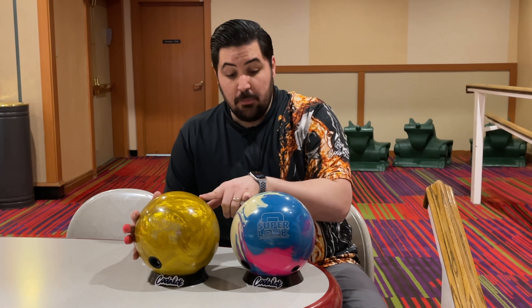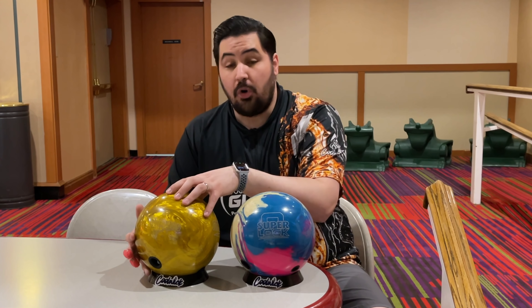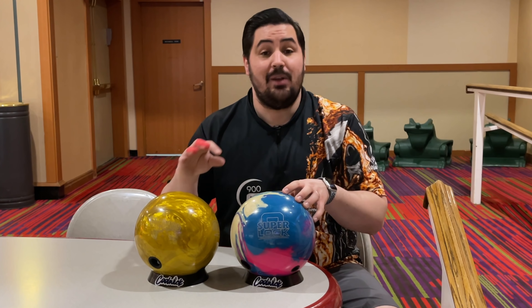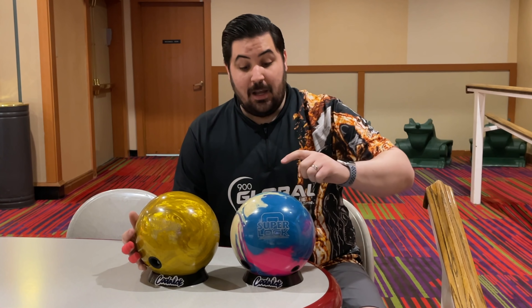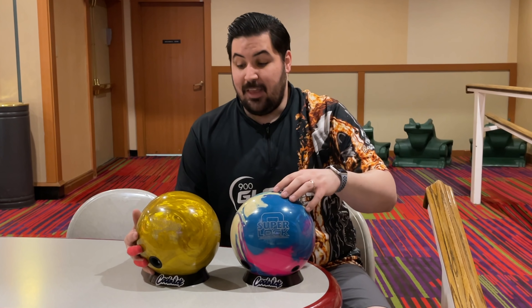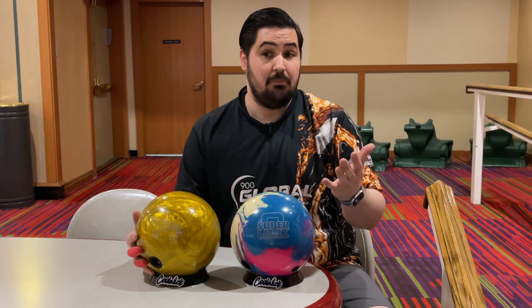So these two bowling balls are the Storm Superlock and the Storm High Road Gold. Both of these bowling balls are made by Storm in Utah, but they're not available in the United States. The overseas market — mostly in Korea, Japan, basically overseas — they order their own bowling balls that are not available here, in a nutshell.